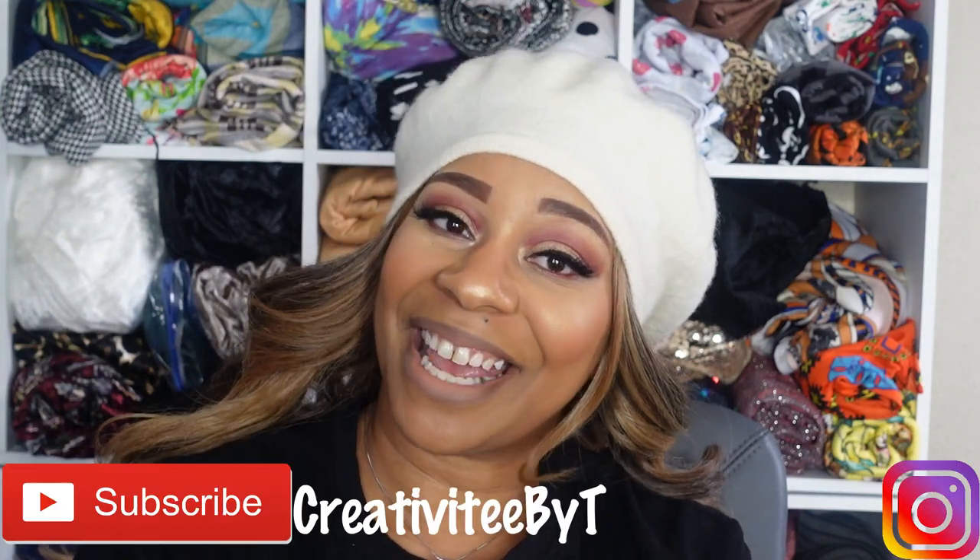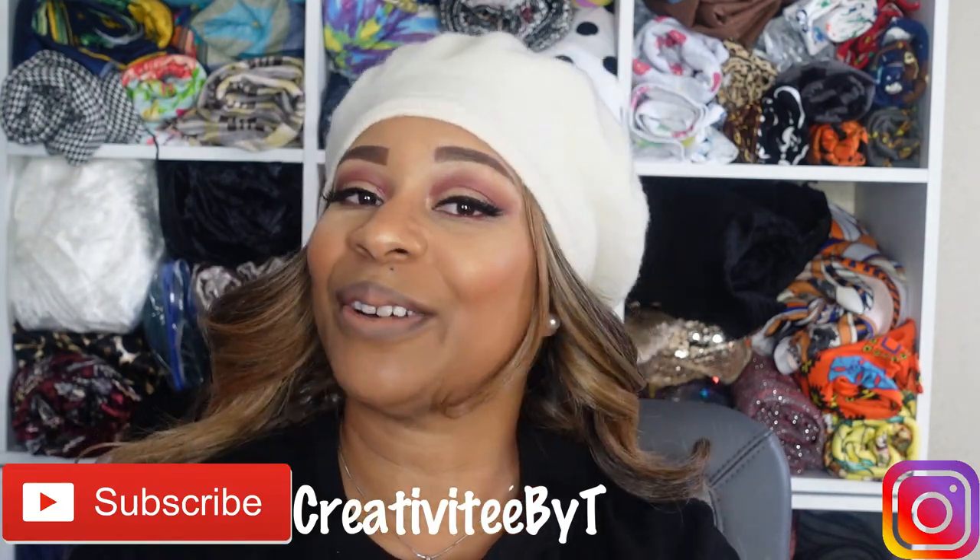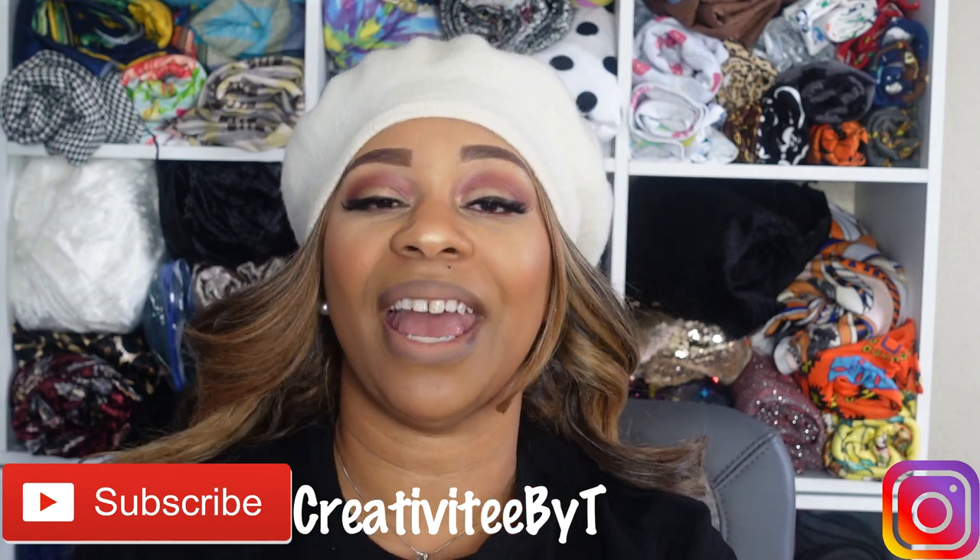Hello everyone and welcome back to my channel! I'm Talisha, also known as Creativity by Tea, and I also go by that over on Instagram. Today's video is all about what I said I was not going to do for a while.